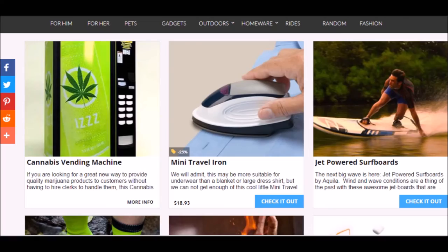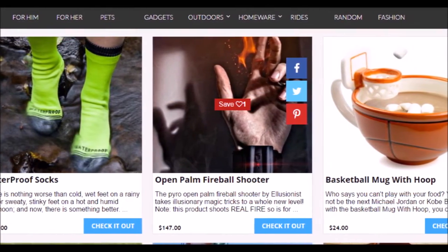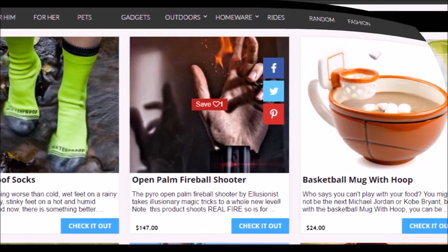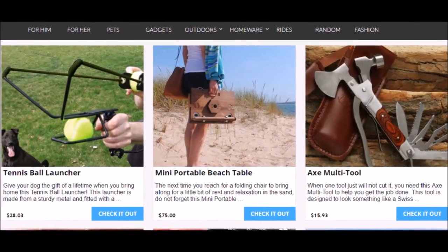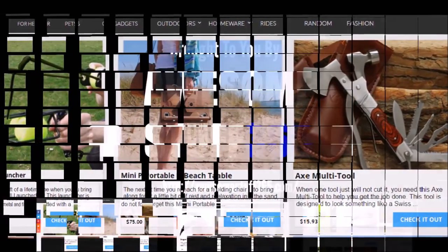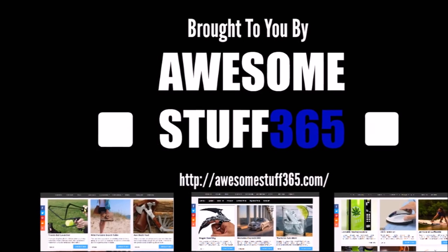cannabis vending machine, ice trucker shoe chains, personal robot, bike stroller pram, mini travel iron, jet powered surfboards, waterproof socks, open palm fireball shooters, basketball mug with hoop, and lots of other cool products. awesomestuff365.com — You don't get no better!